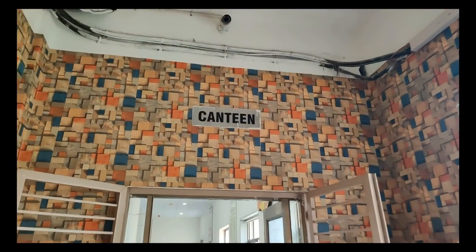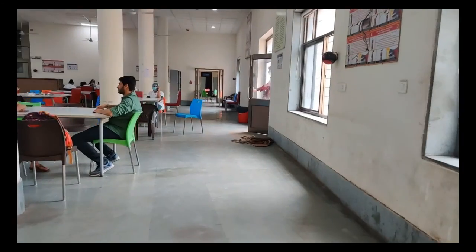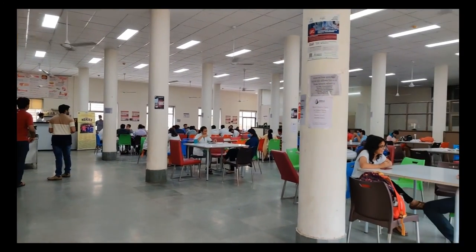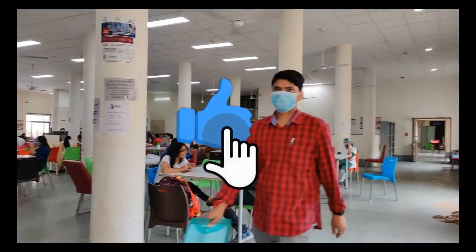Now I'm showing you guys the canteen. There are a few cinematic shots of the canteen as well. As you can see, the canteen is very big and the food is pretty good as well.